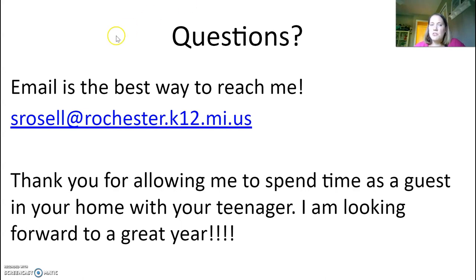If you need me, feel free to shoot me an email — my email is up on the screen. Thank you for allowing me to be a guest in your home with your teenager. I hope you all have a great night!